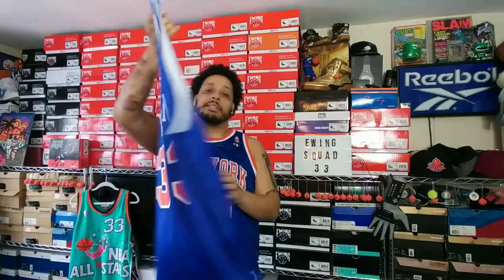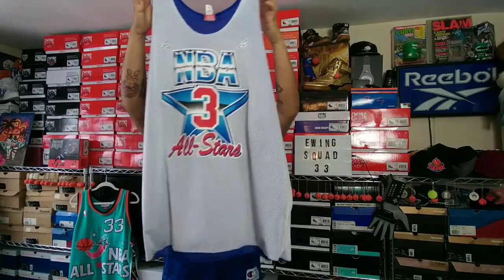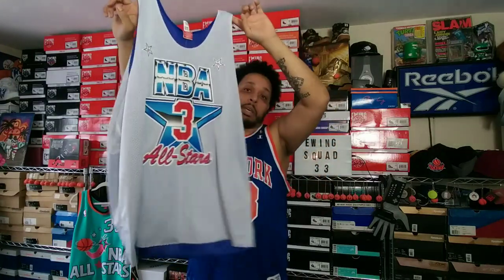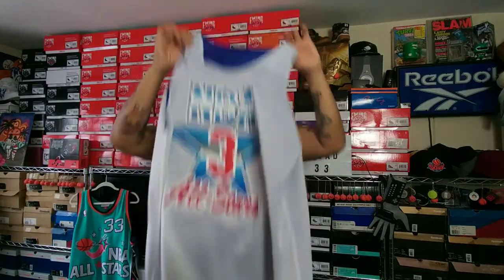I'm gonna start you off with the jersey I just picked up from Mitchell and Ness. It's like a practice jersey, all mesh and reversible. On the front side it has the regular New York Knicks jersey, but if you flip it, it has that 1991 version where he wore number three — because Larry Bird wore number 33, Ewing wore number three. He wore number three a couple of times in all-star games, I think in 1990 also.